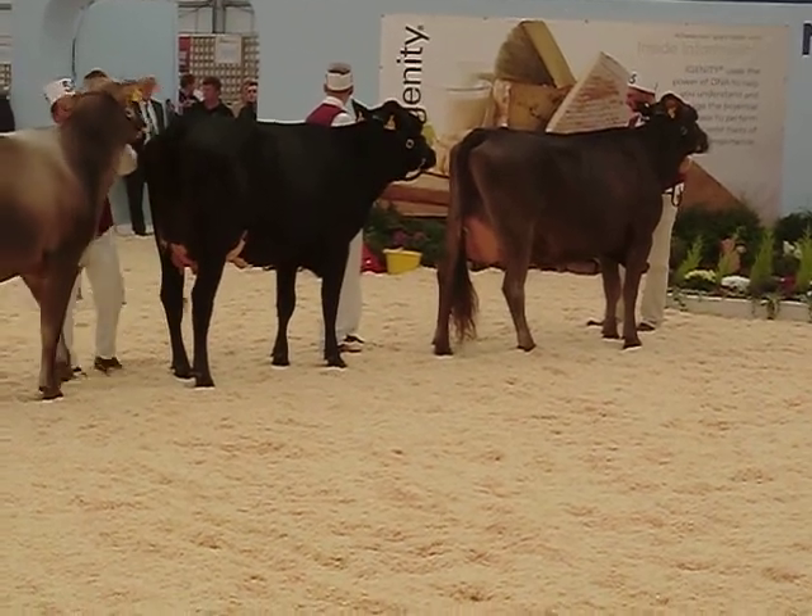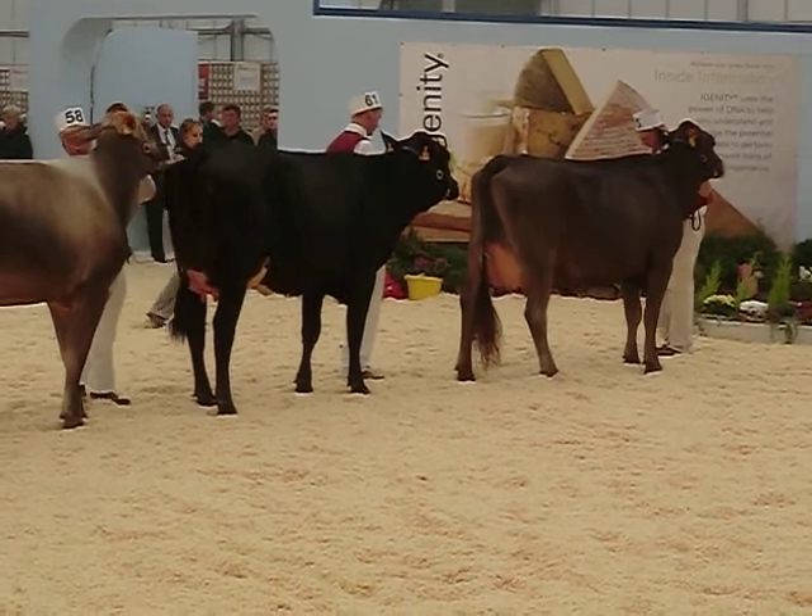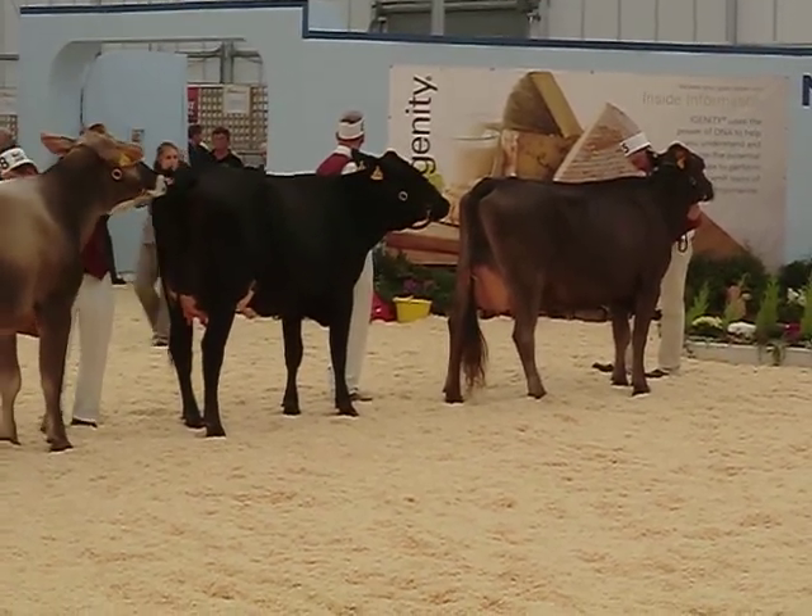The udder is very special — I like her. It's wide, it's high, it's attached well, and the teats are under a quarter. Quite a good cow.